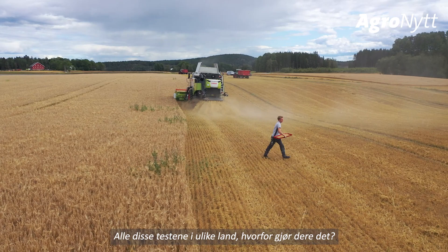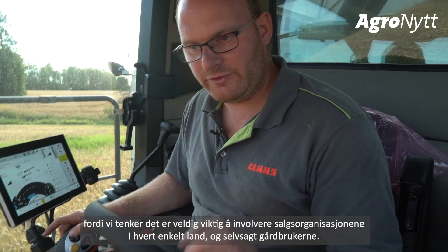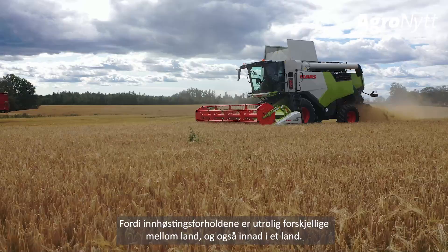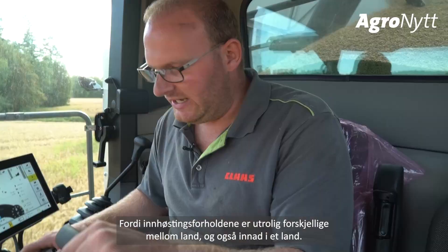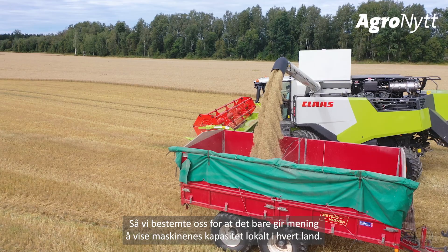We decided to do these tests in different countries this year with the Trion because it is really important to involve the sales teams in the different countries, as well as the farmers, and to show the throughput of the machines directly under local conditions. Field conditions are incredibly different between countries and also within countries, so we decided it only makes sense to show the machine capacity directly in the country.